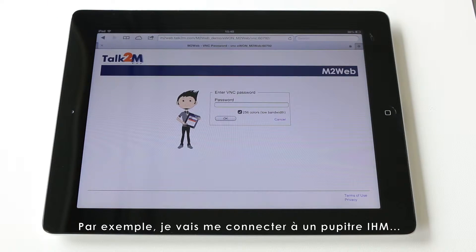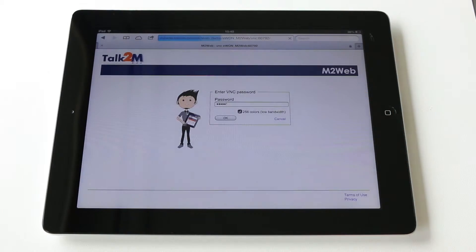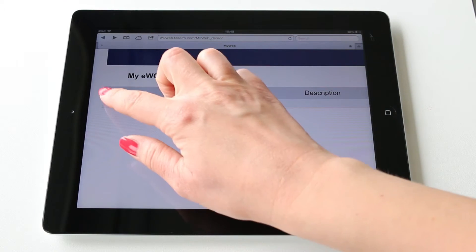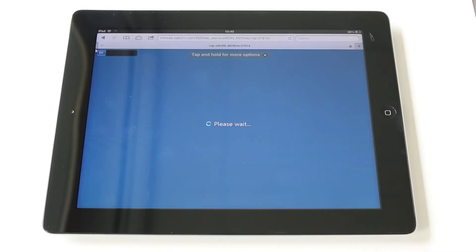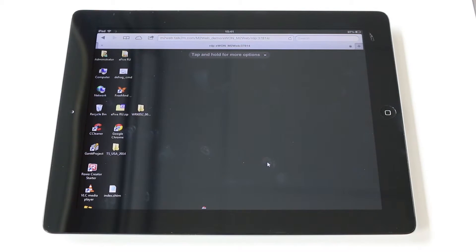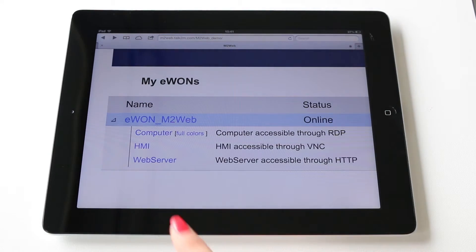For example, let's now connect to an HMI panel. Then to an industrial computer. And now enter your web server.